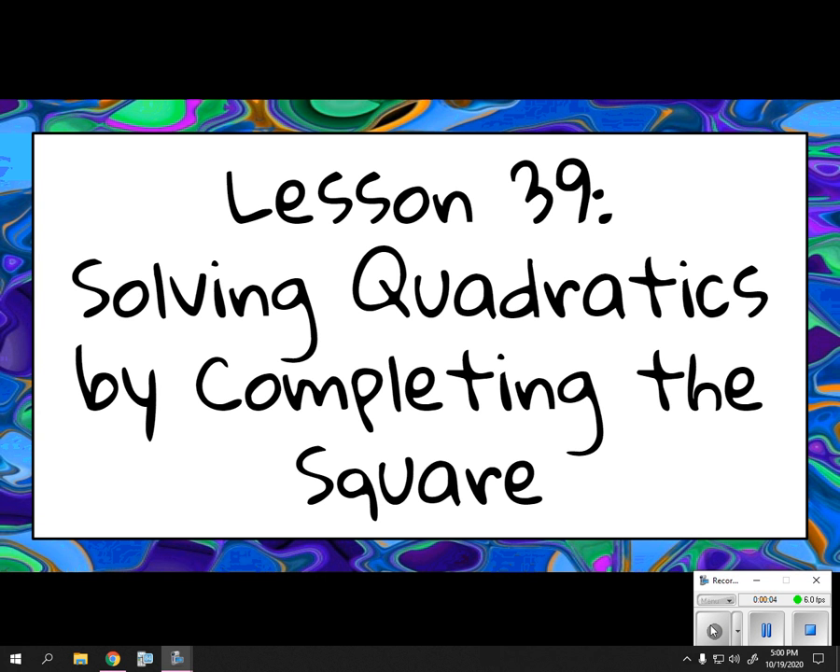Hey everybody, it's Ms. Fumas and this is lesson 39, Solving Quadratics by Completing the Square.